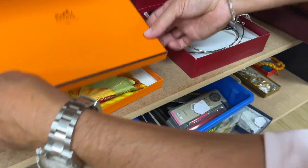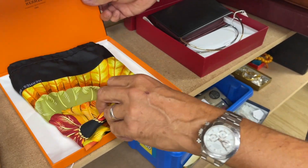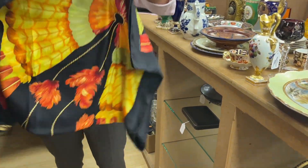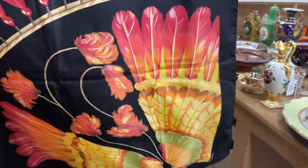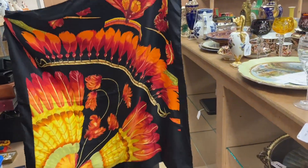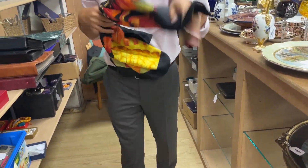Next to it, Hermès — a scarf. Nice scarf. Do you want it opened out? Why not? Gosh, that's wow — yeah, sort of Indian. Quite fun. So there's a nice little scarf.